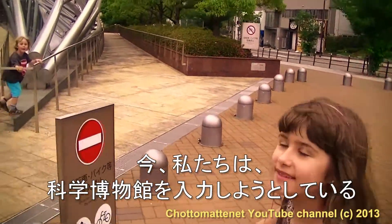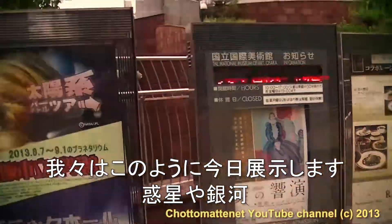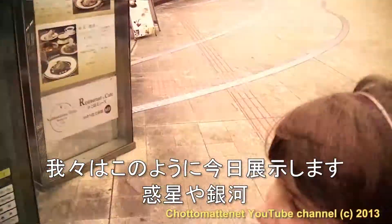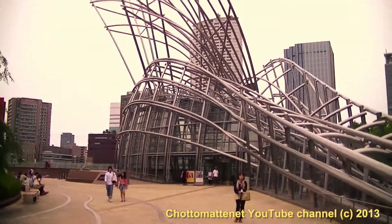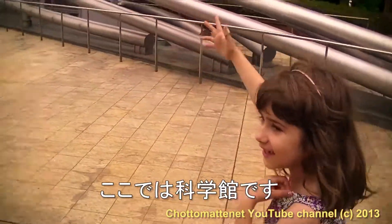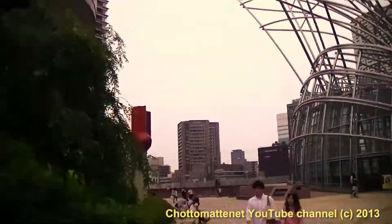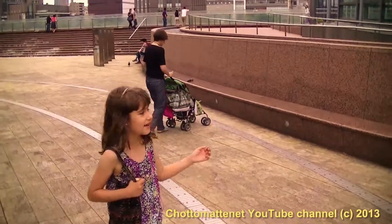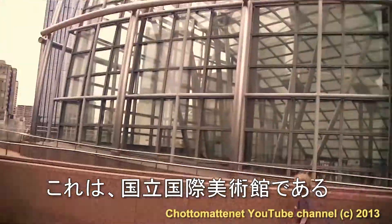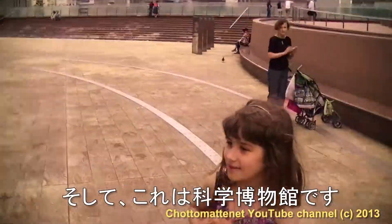Now we're going to enter the Science Museum. They'll be showing us the planets and galaxies today. This is the National Museum of Art over here, and this is the Science Museum.